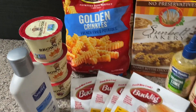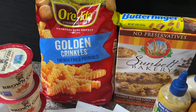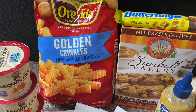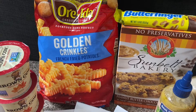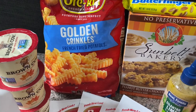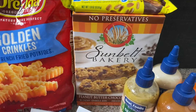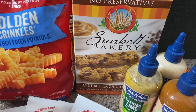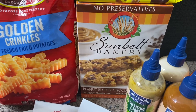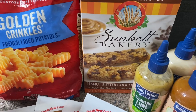This package of Ore-Ida Golden Crinkle Fries is priced at $2.38 at my store. Ibotta has a 75-cent rebate, so you pay $2.38 and get back 75 cents, making this bag just $1.63. For the Sunbelt Bakery peanut butter chocolate bars, priced at $1.93, Ibotta has a one-dollar rebate. You pay $1.93 and get back one dollar, making this 10-count box just 93 cents — a really nice price.